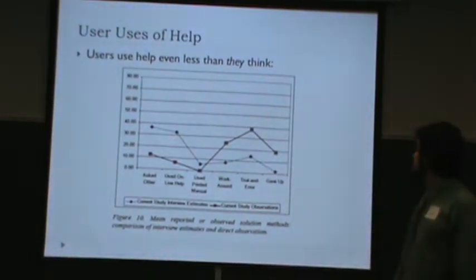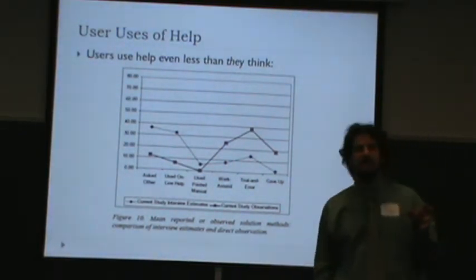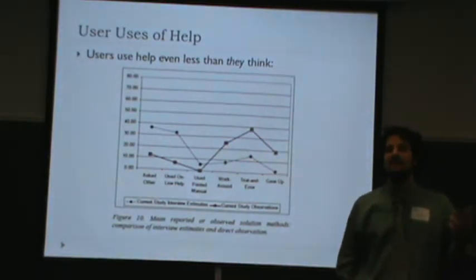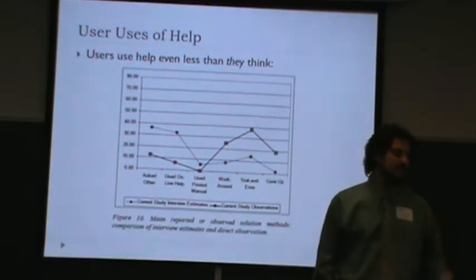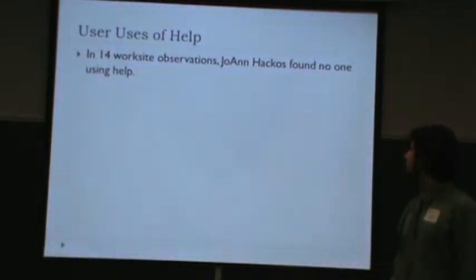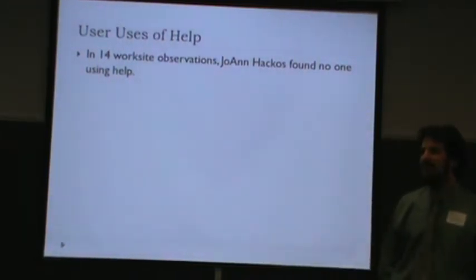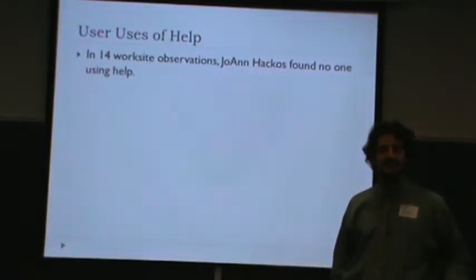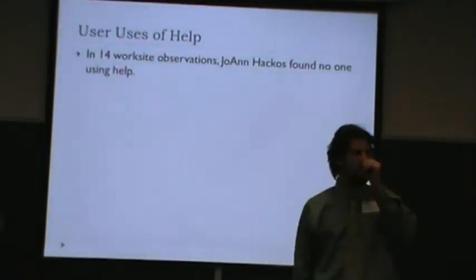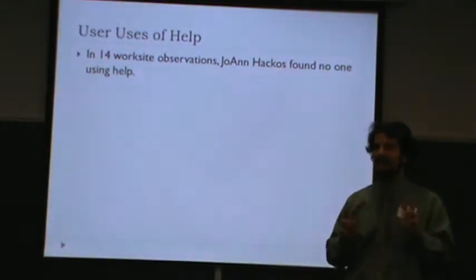Even users think they use help more than they do. This is why I'm a little skeptical of some survey data — people always either want to sound good or are just very bad at understanding what they actually do. Another equally dismal workplace observation: scholar Joanne Hackos conducted 14 worksite observations and observed no one using help of any kind. It doesn't mean no one was using help, but they certainly weren't busting out the help manual left and right.